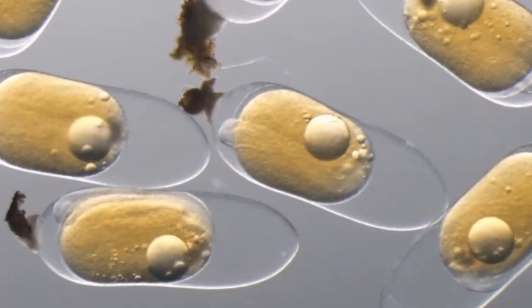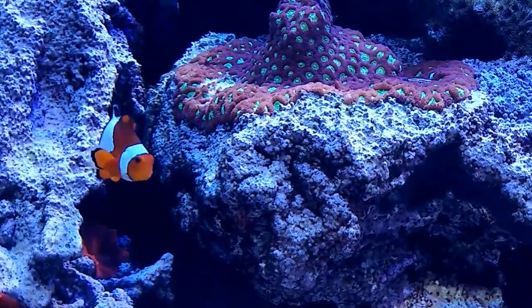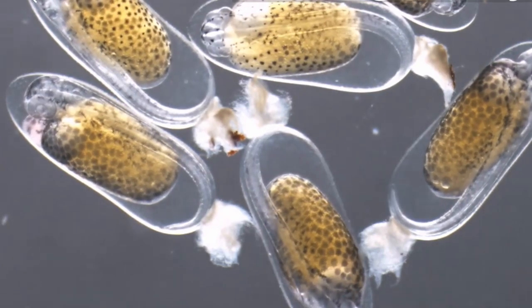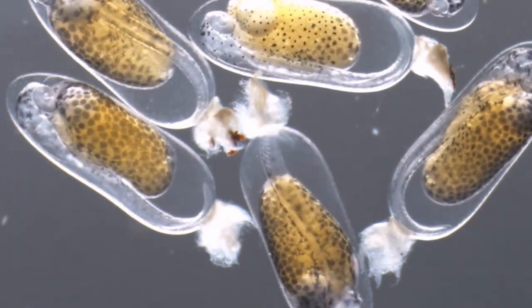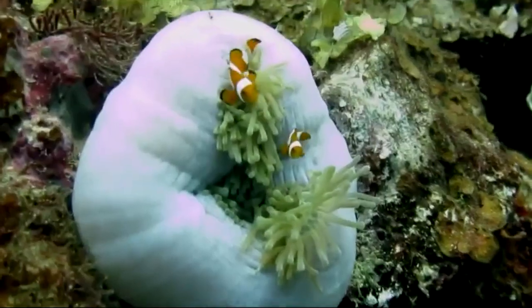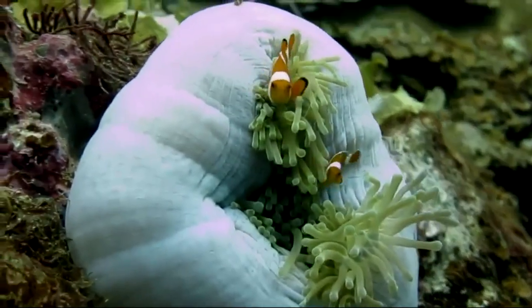Clownfish lay their eggs on a rock close to their sea anemone, and the male tends to the eggs. The eggs develop in around 8 days depending on the temperature. Larvae are then dispersed into the open ocean, and the larval phase lasts 10 to 15 days. Juvenile clownfish detect their host's sea anemone by using their sense of smell.